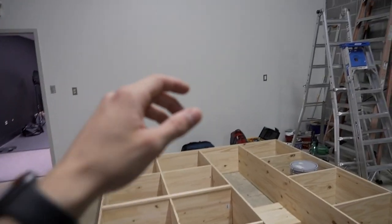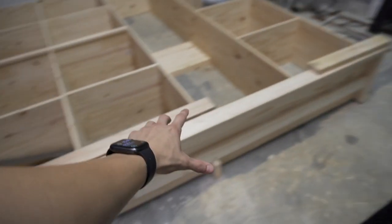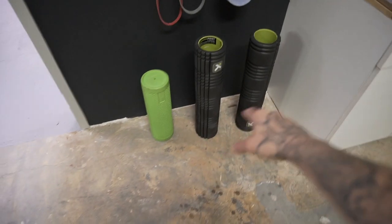My dad's been working on this big cubby space — we're going to have cubbies against that wall with a bench running most of that distance. It'll be a nice spot for people to sit, warm up, gather themselves, and hang out a bit before they go lift some heavy stuff.